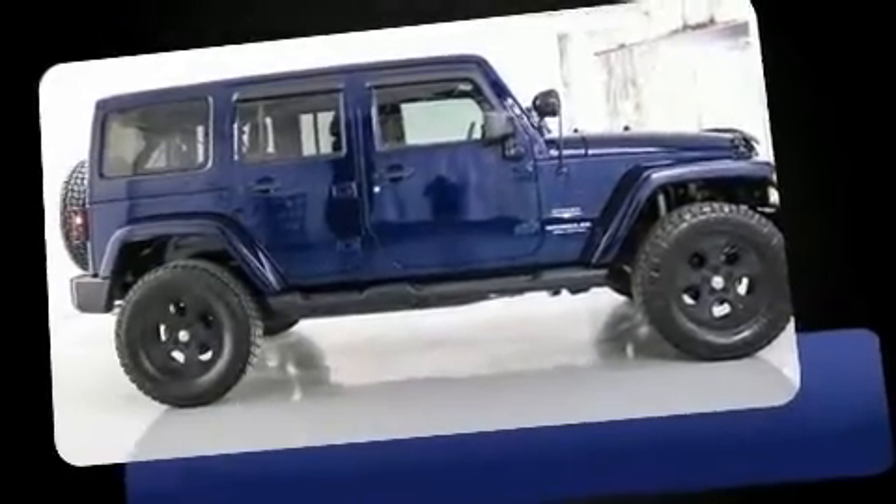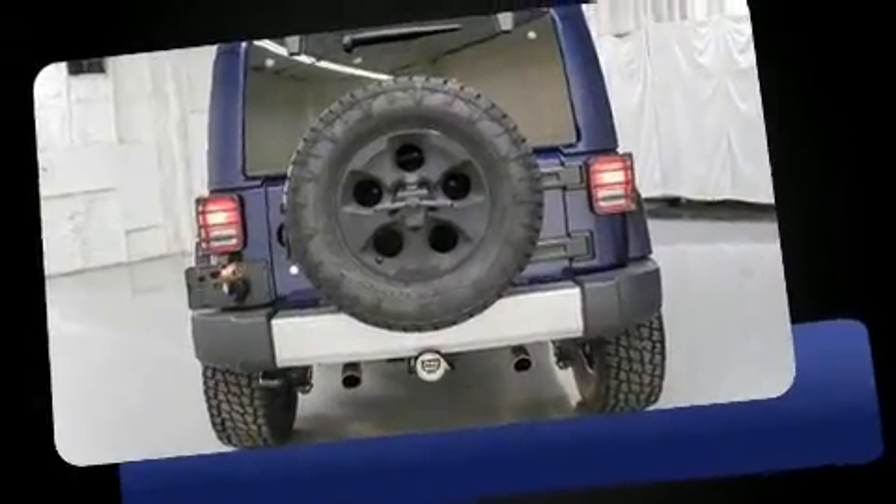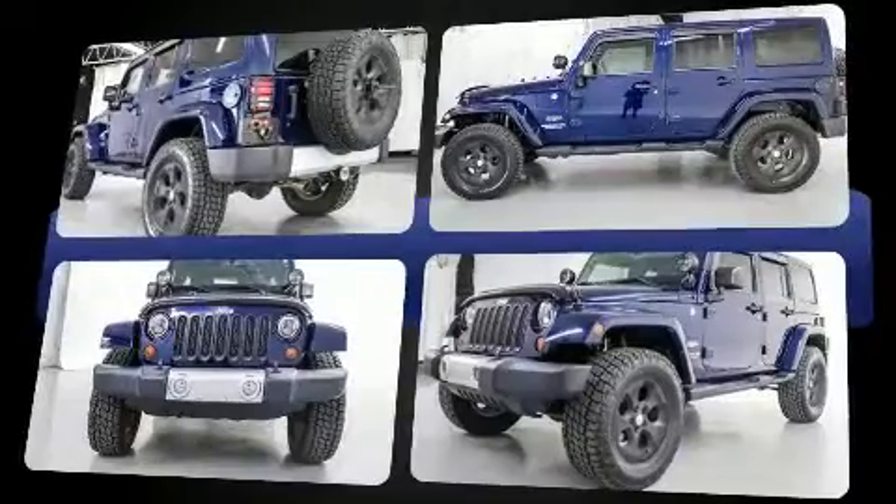You can expect a lot from the 2013 Jeep Wrangler Unlimited with less than 40,000 miles on the odometer. This 4-door sport utility vehicle prioritizes comfort, safety, and convenience. Under the hood you'll find a six-cylinder engine with more than 270 horsepower.